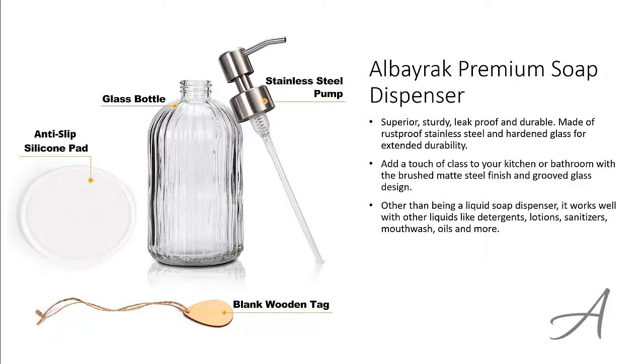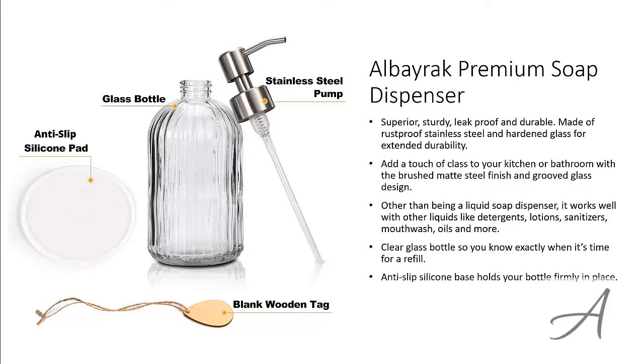Other than being a liquid soap dispenser, it works well with other liquids like detergents, lotions, sanitizers, oils and more. This clear glass bottle lets you know exactly when it's time for a refill, and the anti-slip silicone base holds your bottle firmly in place.